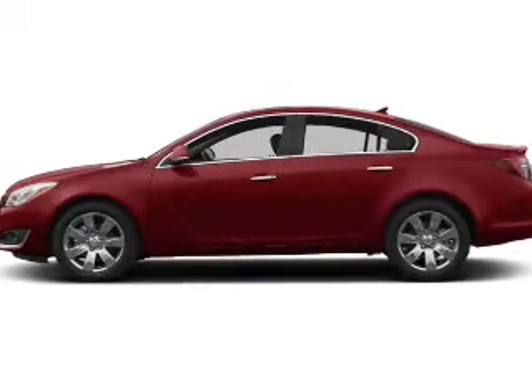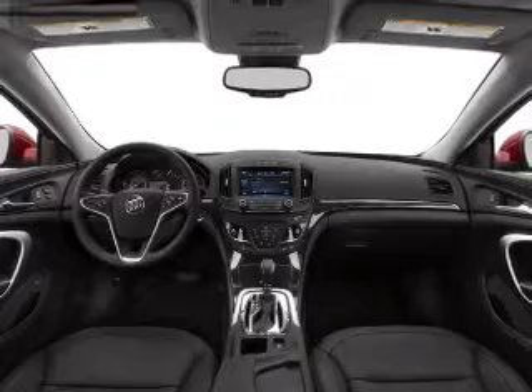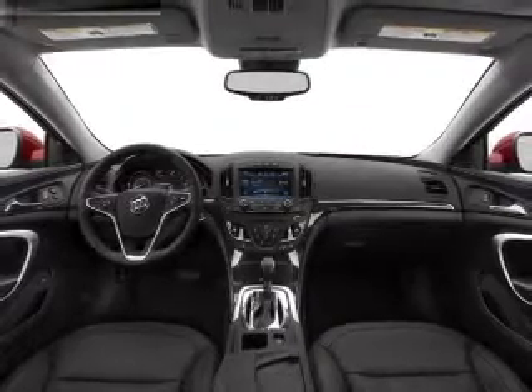Heated seats offer comfort in cold weather. He's always hot and she's always cold — solve this problem while driving with dual temperature controls. Let the sun shine in with the sunroof.